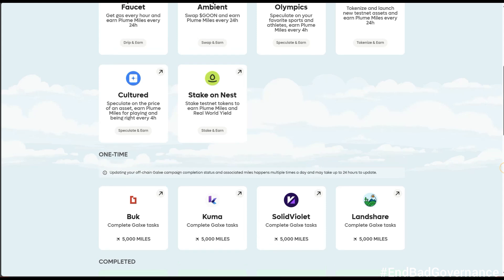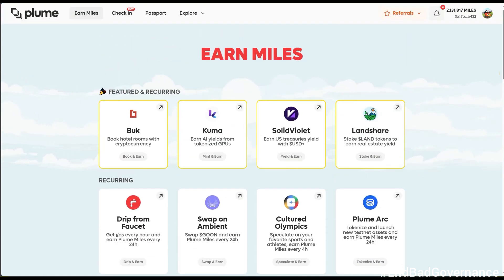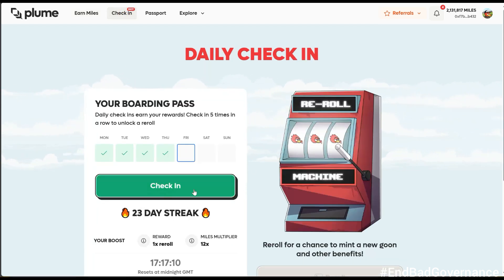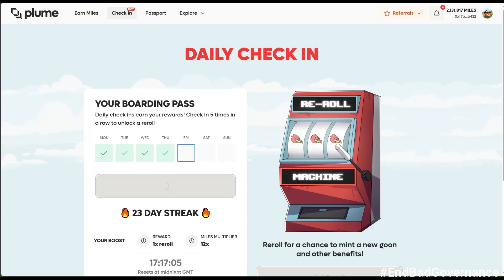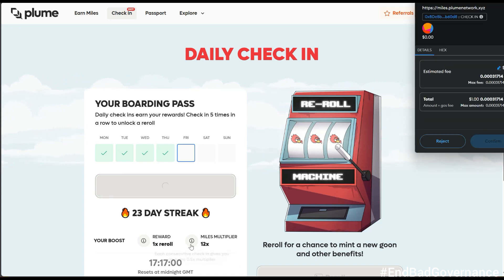The one-time tasks you only need to do once, but the recurring ones you have to do every single day. The first thing you want to do is come to the check-in section. I'm going to click on 'Check-in' and do the daily check-in. As you can see, I'm on a 23-day streak right now and my multiplier is at 12x.